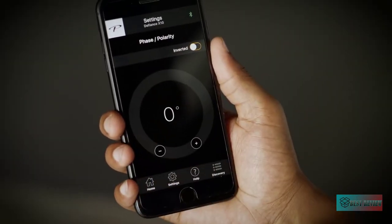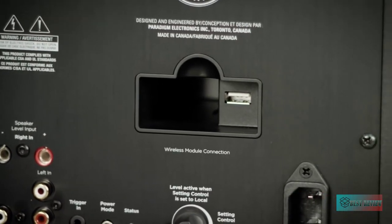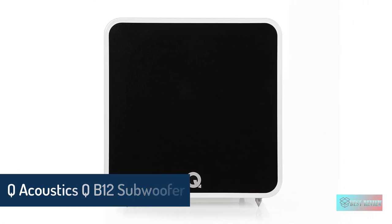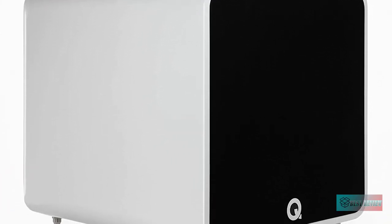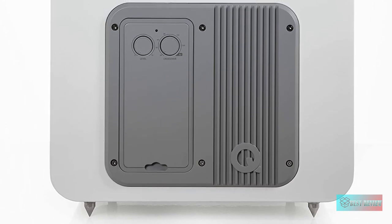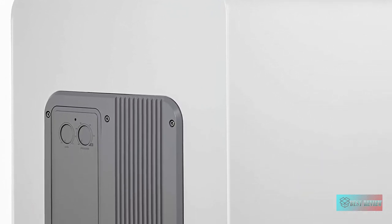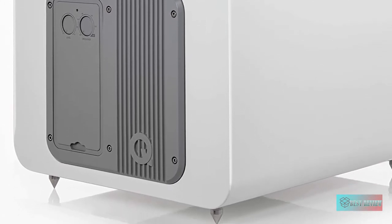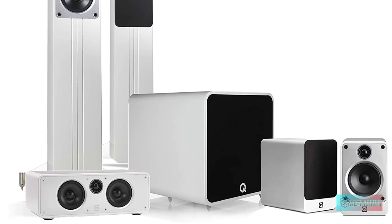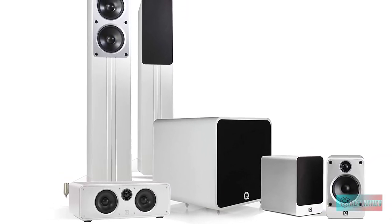The Defiance also includes micro USB for ARC and firmware updates. The Q Acoustics QB12 subwoofer is the first Q Acoustics subwoofer to feature a 12-inch driver. The long-throw driver is powered by an ultra-low distortion 220-watt Class D amplifier for tight, powerful bass response, with a 50mm voice coil for minimal thermal compression. No Hollywood blockbuster soundtrack features explosions too loud, too deep, or too powerful for the QB12 to handle. Available in black and white finishes.